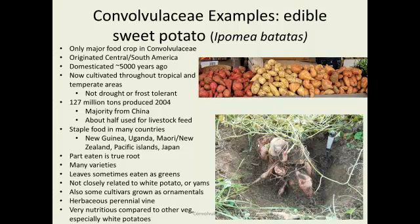The part that is eaten is a true root. Recall that white potatoes are actually a modified stem. Many varieties are available, and occasionally the leaves are eaten. It is not closely related to the white potato or to yams, although more closely related to white potatoes than to yams — yams are a monocot. They're sometimes grown as ornamentals, and these are very nutritious. The sweet potato is an excellent choice: all that orange color provides carotenoids, minerals, and other good nutrients — far superior to the white potato, which is basically just starch.